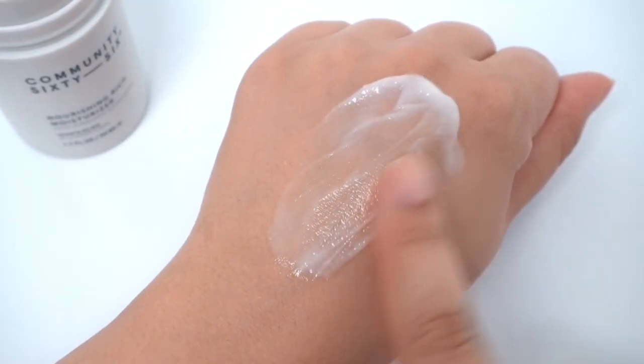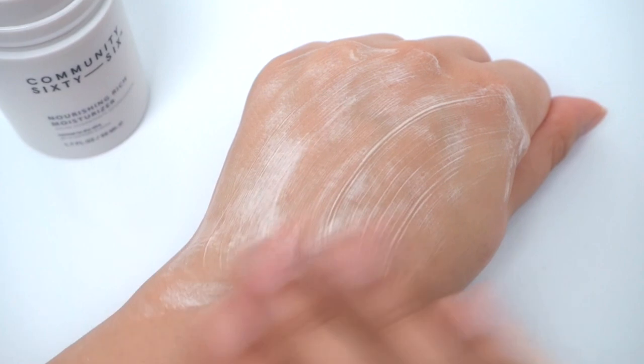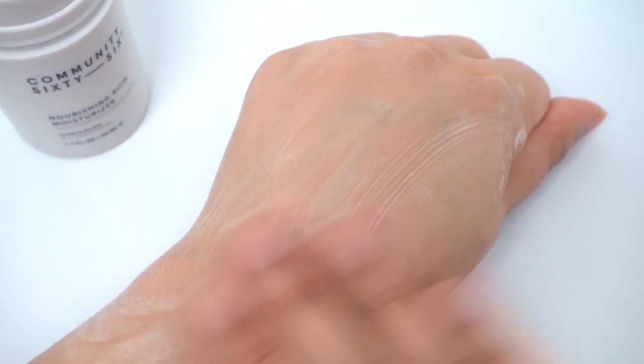It has the worst texture — it's kind of gloopy, almost cottage cheese-like, a little chunky. It does melt down once you get it onto your skin and warm it up, but it is so sticky and so gross. It does not absorb into your skin with any elegance whatsoever — it just feels greasy and sticky. There is a moisturization element to it, but the stickiness is such a major turnoff. I can't even see myself using this up as a hand or foot cream — it's so sticky that my fingers are literally sticking to my palms right now.